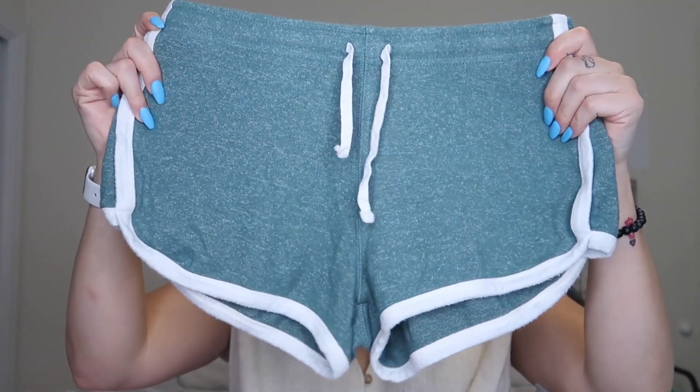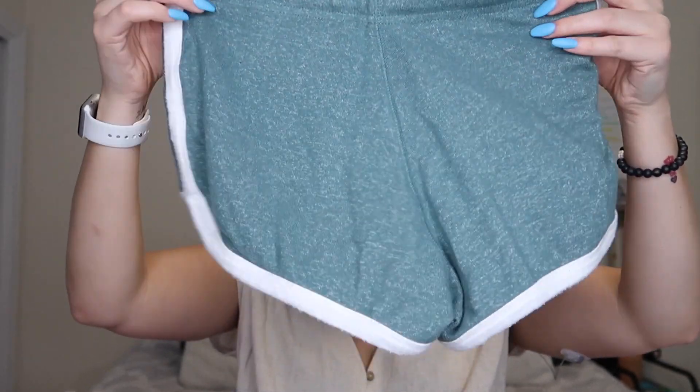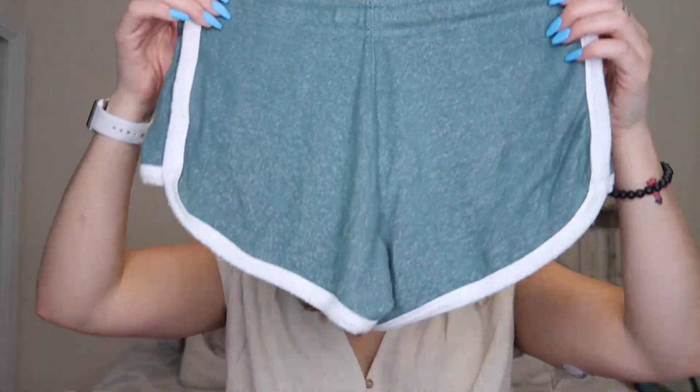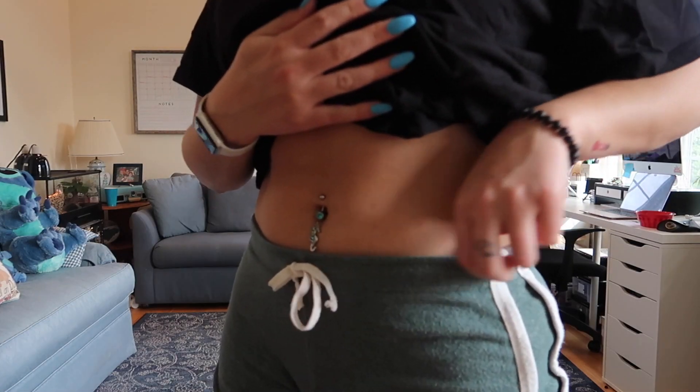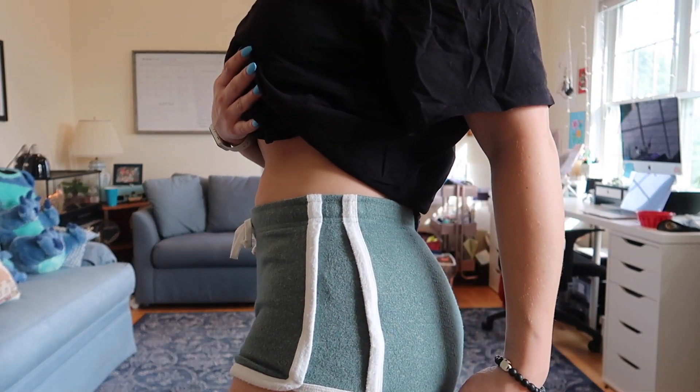The next piece of clothing is more for sleeping or lounging around the house — at least that's what I'm going to wear it for. They're these insanely soft booty shorts, and yes, when I say booty shorts, I mean booty shorts. I love this so much. Girls, run to Aeropostale and go try these on, just feel them. They were in the clearance section, I think like 30 or 40% off. I just paired it with an oversized black t-shirt and a messy bun. Perfect for sleeping and lounging around the house.